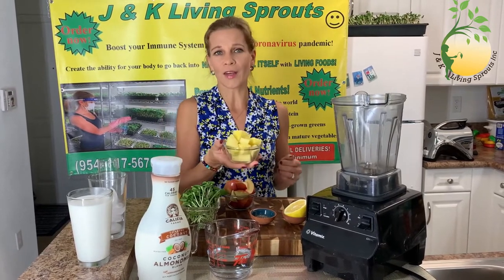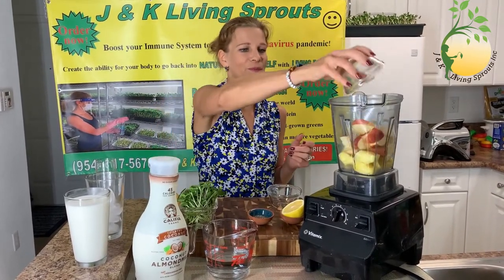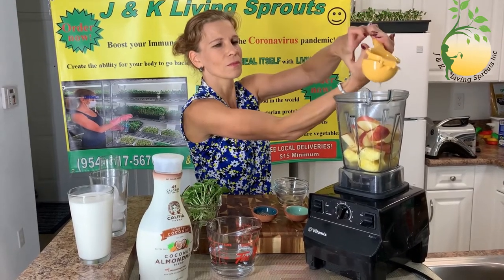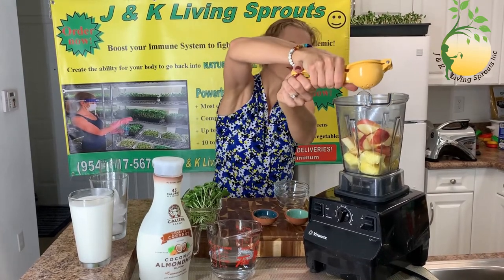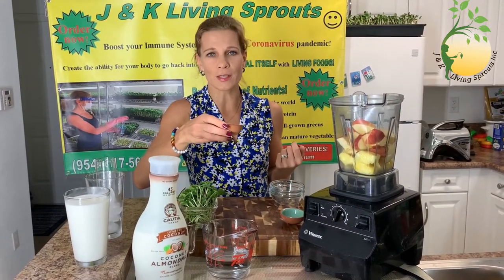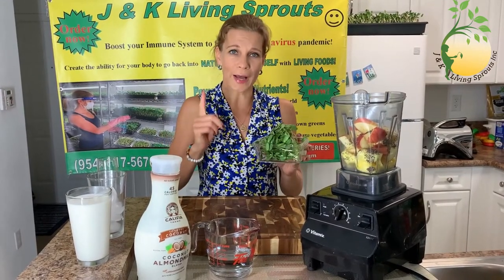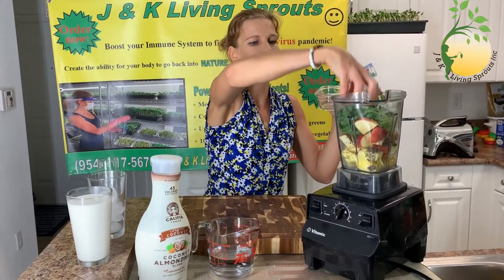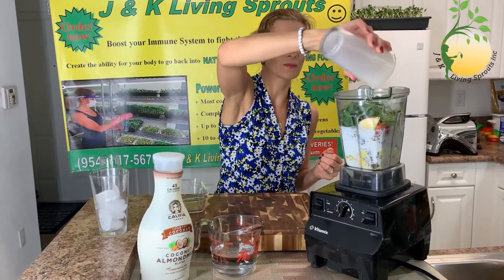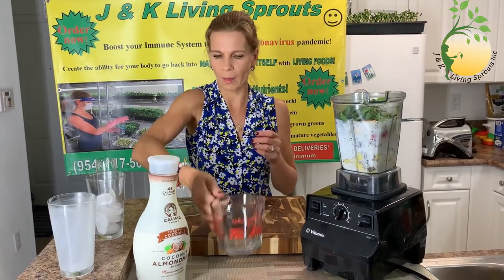I need for that half a cup of pineapple, one apple, half a lemon, one teaspoon of chia seeds, one cup of sunflower sprouts, coconut milk, a little water, and ice.